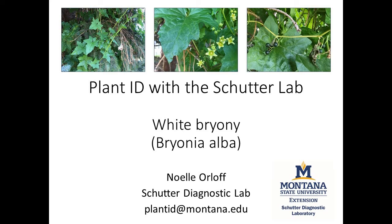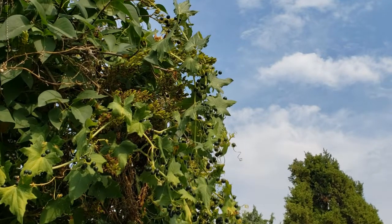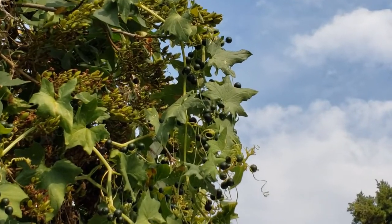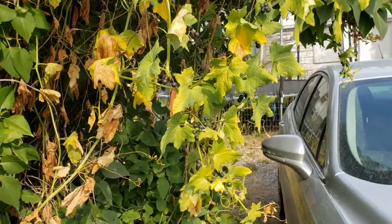White Briony, or Bryonia alba, is a non-native weedy vine found in residential areas in Montana. Identifying this plant correctly is important for people who enjoy foraging and for people with small children. All parts of this plant are poisonous to humans, including the berries.